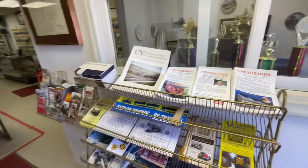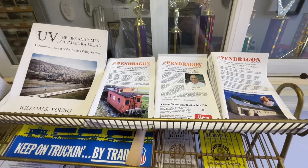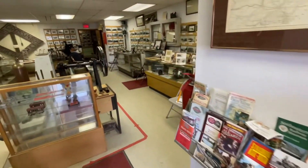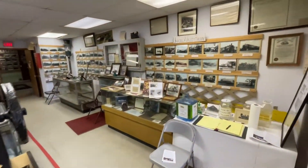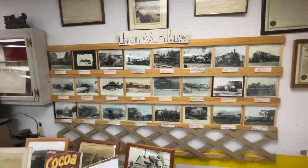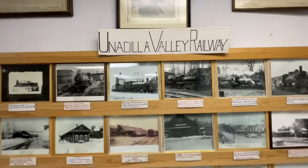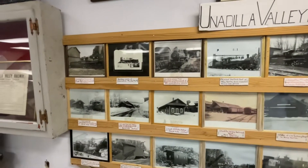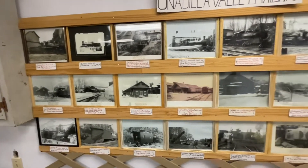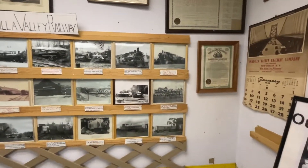As you walk in, here are some of the newsletters you can take, and there are a lot of great photographs of the three railroads that came here. We have the Unadilla Valley Railway — I'll just give you a quick scan of the photos.